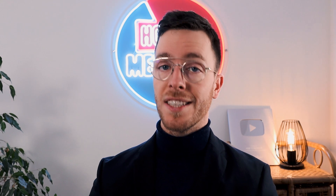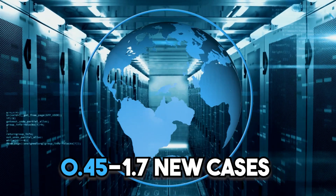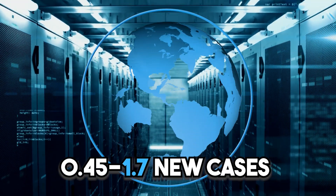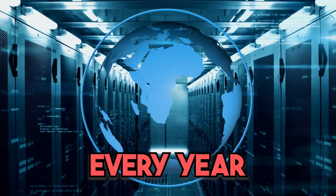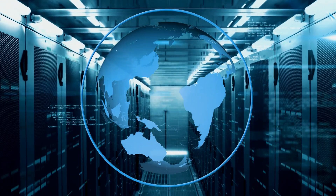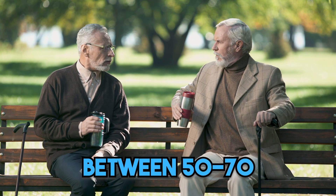As mentioned, penile cancer is on the rise, however it still is very rare. In most countries there are between 0.45 and 1.7 new cases per 100,000 people every year, and most of those affected are between the ages of 50 and 70. The most affected site of the penis is the head of the penis in 48% of all cases, the foreskin in 21%, and a combination of those two in 9%.